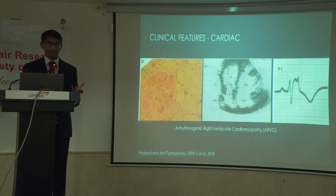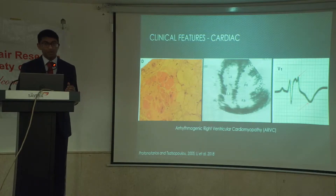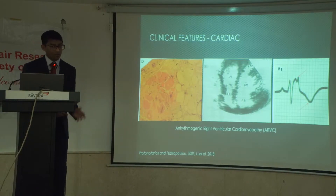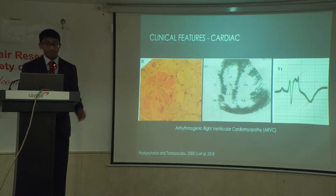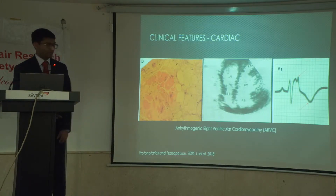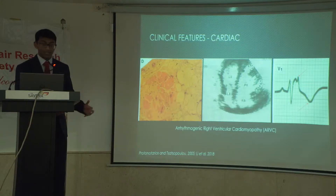For most patients they start off asymptomatic, but from ages around 20 to 40 they'll start showing cardiac symptoms — things like palpitations and syncope. About a quarter of patients will progress to heart failure. So it's useful to know about the cutaneous signs, because these present a lot earlier — maybe we can screen for these patients before cardiac symptoms develop.